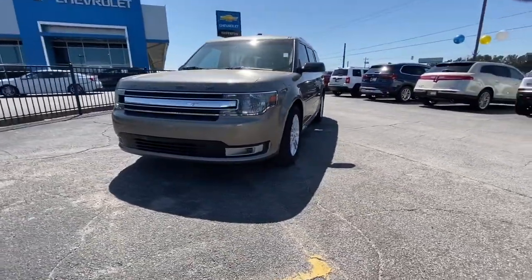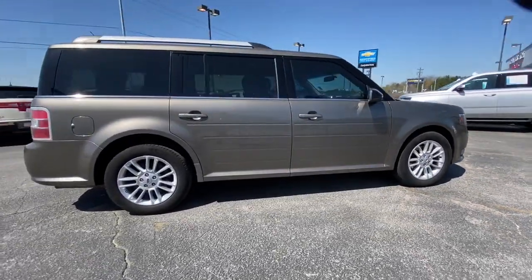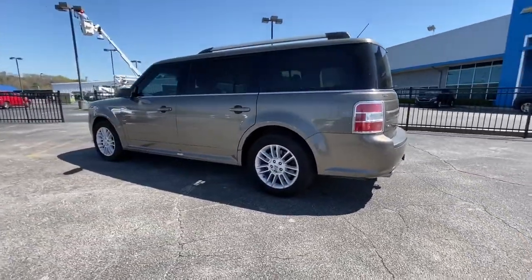Your next car could be the 2014 Ford Flex. This vehicle is an outstanding buy with fewer than 150,000 miles on the odometer. Start building family road trip memories in this comfortable and spacious Flex.